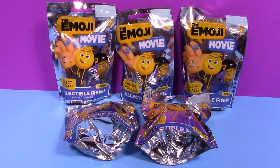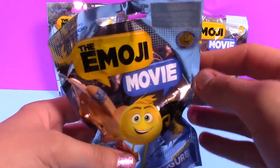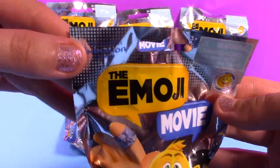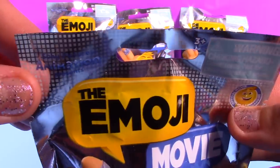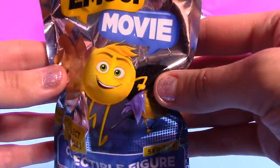What's up guys? It's Toy Girl Whispers. I have the Emoji Movie Blind Bag Figure Toys to open up for you guys today. These are the Series 1 Blind Bags. I haven't seen these in any other stores besides Toys R Us, so I think that's probably the only place you can get them. Here's what the packaging of the Blind Bag looks like.